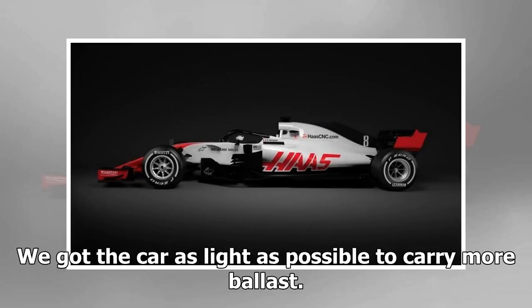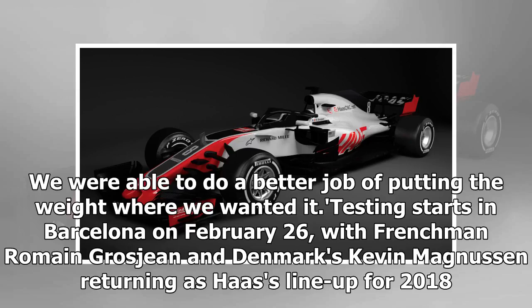We got the car as light as possible to carry more ballast. We were able to do a better job of putting the weight where we wanted it.